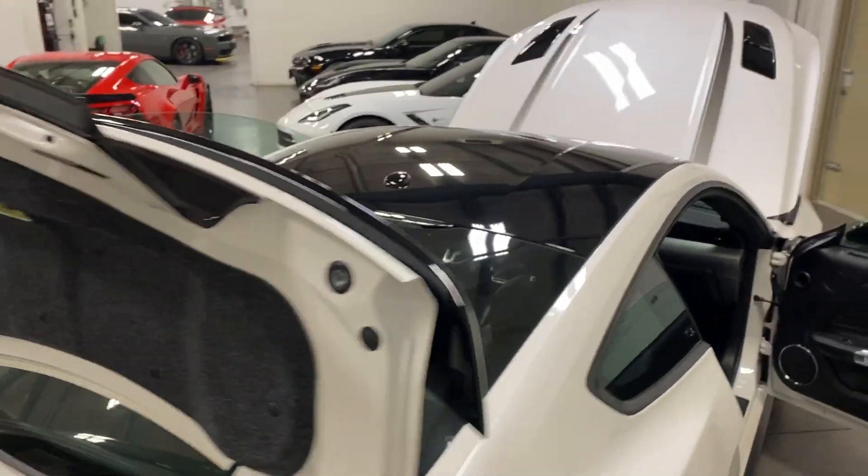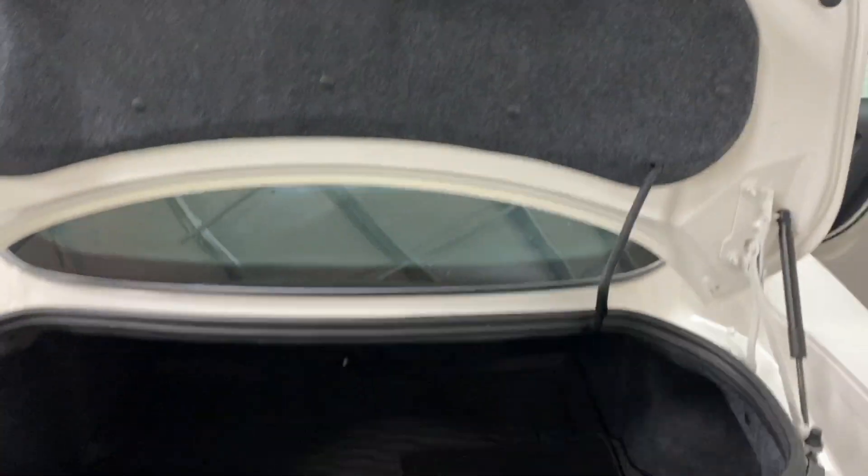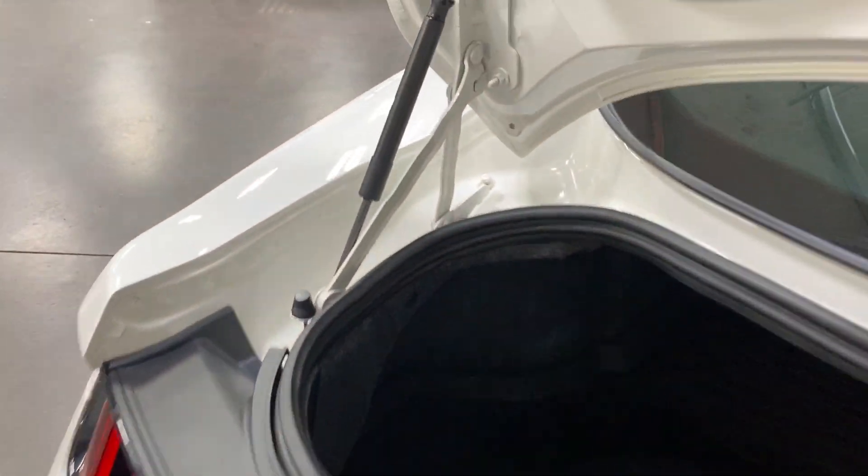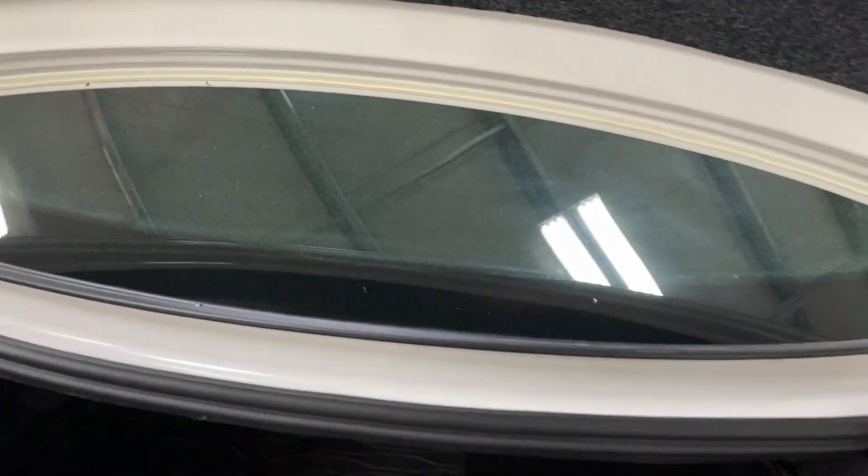The black roof looks really cool. Here's the trunk — we've got a factory fit liner and carpet mats with nice red baseball stitching around the outside. Have a look inside — very nice and clean car. We'll close this up.